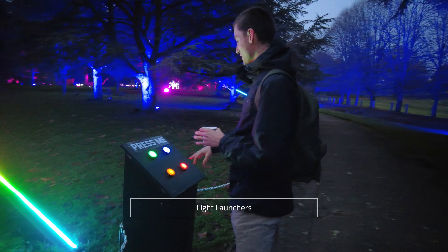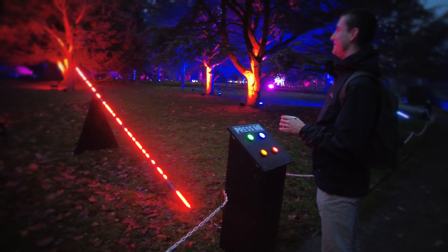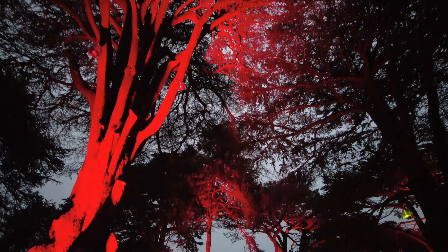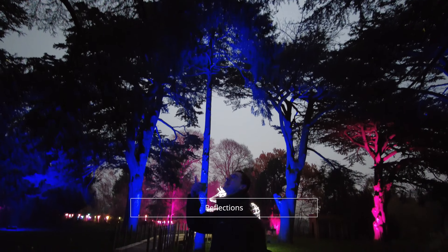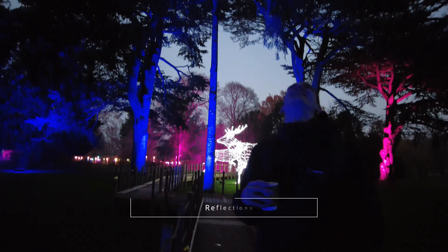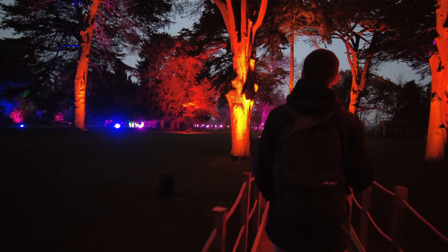With the press of a coloured button we shoot lights at the light launchers to colour the trees in front of us. The Walletton Hall Gardens was transformed by 15 key zones which created a multi-sensory festive spectacle with brand new attractions as well as the beloved classics.